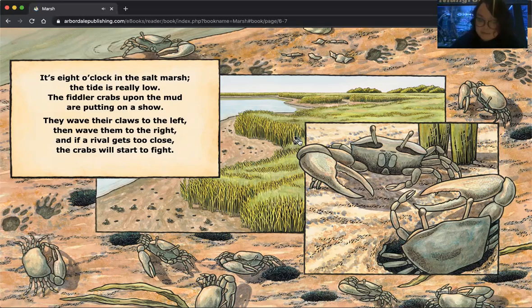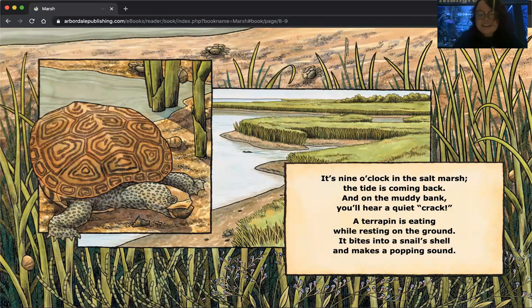Let's meet the next members of our salt marsh. It's nine o'clock in the salt marsh. The tide is coming back, and on the muddy bank you'll hear a quiet crack. A terrapin is eating — while resting on the ground, it bites into a snail's shell and makes a popping sound. Can you hear him popping that shell?